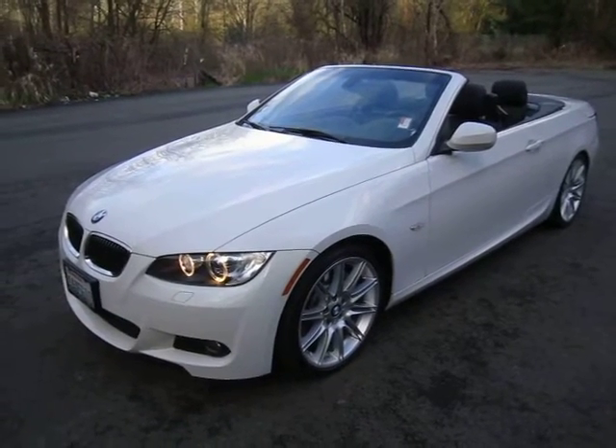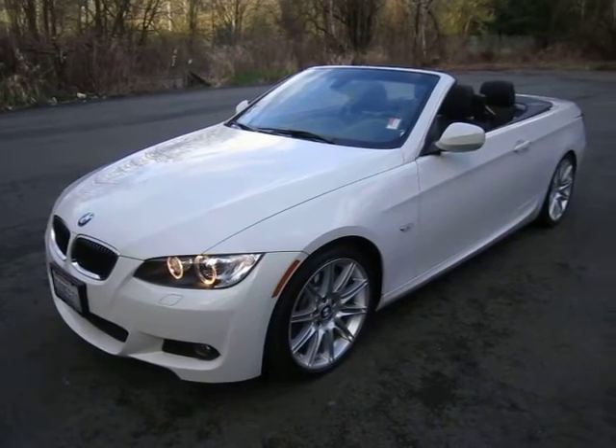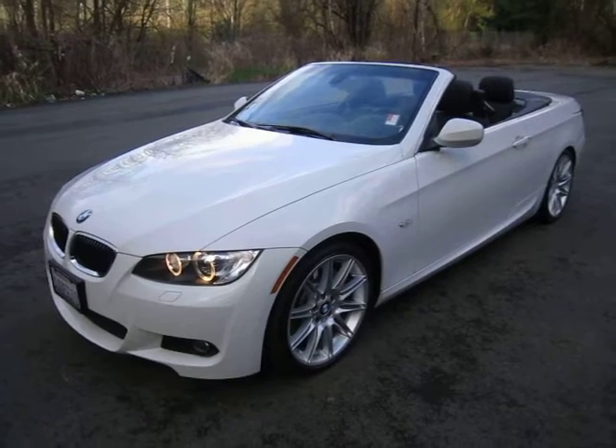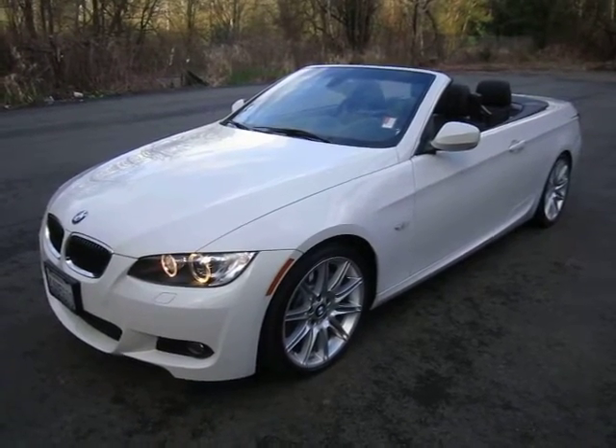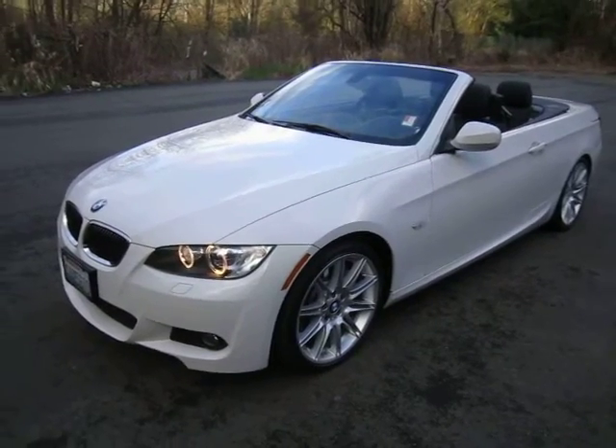Hi, this is Andy from Lexus of Bellevue. We are looking at a 2010 BMW 335i Convertible. It's an automatic and it has lots of options. Let me tell you a little bit about them.